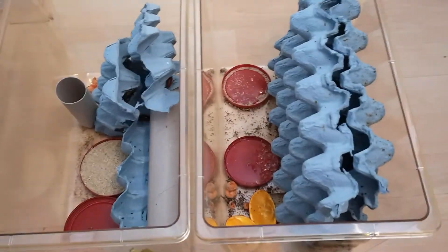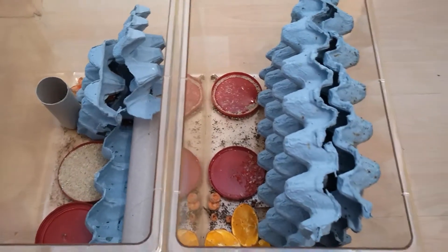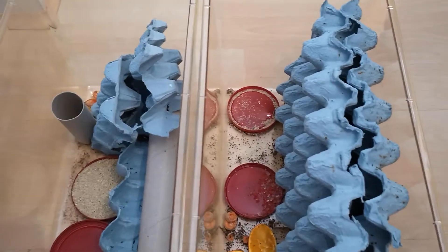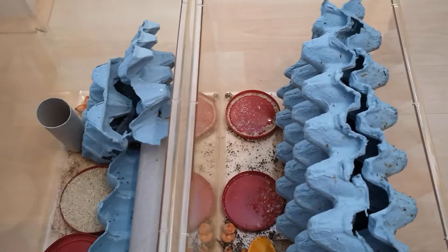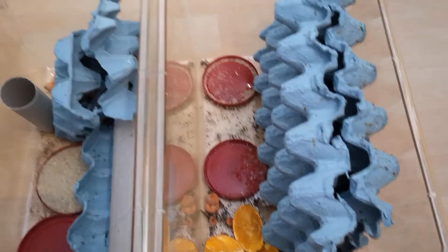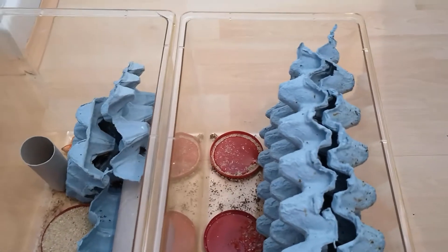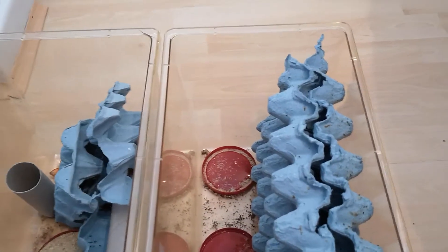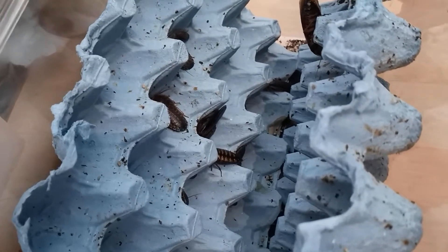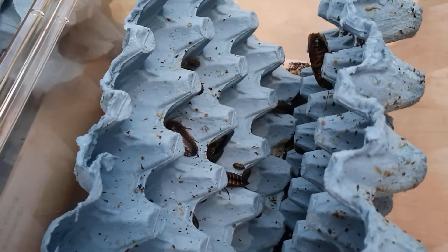That was the real budget option. I've now moved to the more expensive route, which is providing them with beastie drink and beastie feed — so hydration crystals and bug grub. I'm using the Komodo beastie feed and beastie feast.